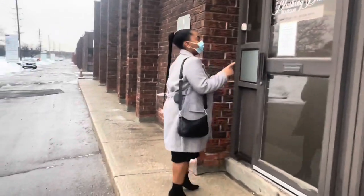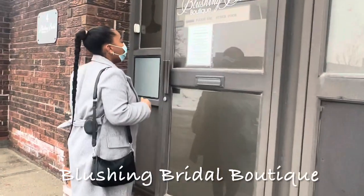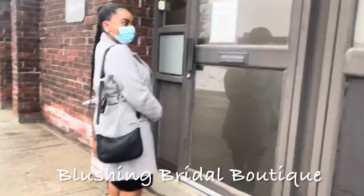I got to the boutique — it's called Blushing Bridal Boutique in Mississauga. I stood there for a good while not realizing that the sign said to go to the other door, and I only realized that after I rang the doorbell.